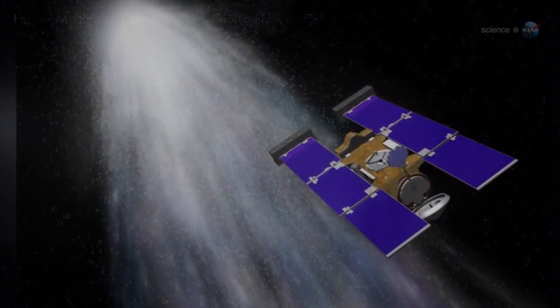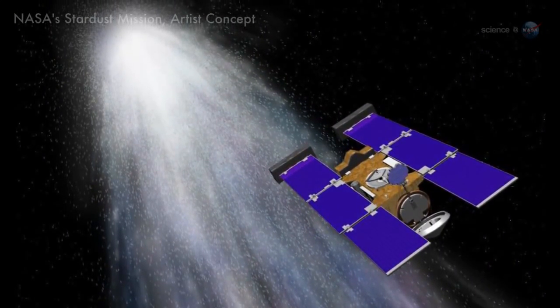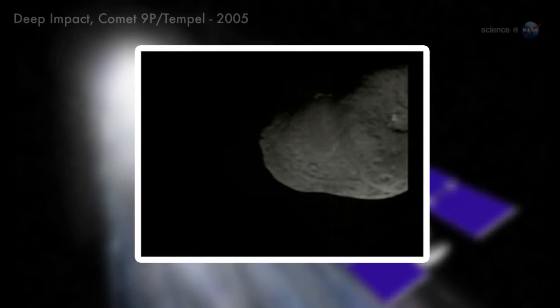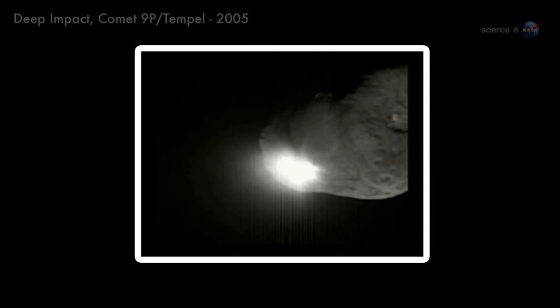Spacecraft from NASA, ESA, and other space agencies have flown by comets before. A whole armada of spacecraft visited Comet Halley in the mid-1980s, an international event which still serves as a touchstone of comet research. Other notable examples include NASA's Stardust mission, which flew through the tail of Comet Wild 2 in 2004 and returned samples to Earth two years later, and the Deep Impact spacecraft, which in 2005 dropped a projectile into Comet 9P/Tempel, blowing a hole in its nucleus so that researchers could look inside.